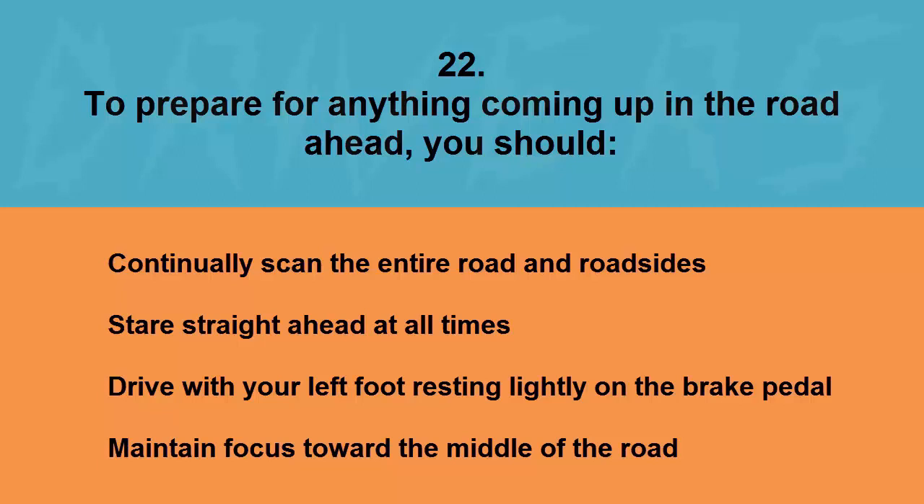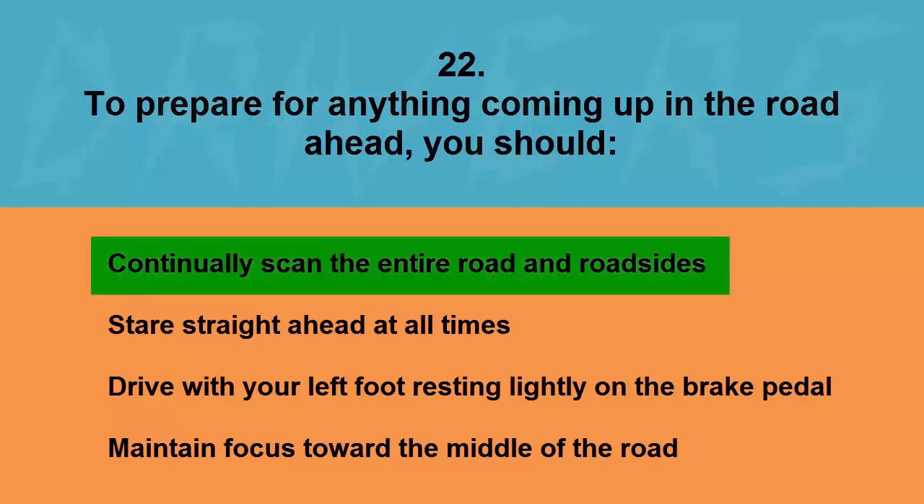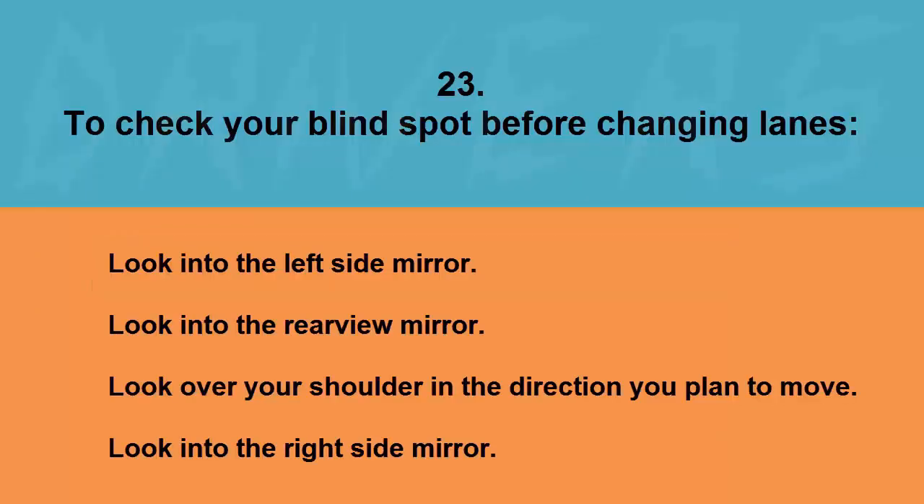To prepare for anything coming up in the road ahead you should: continually scan the entire road and roadsides, stare straight ahead at all times, drive with your left foot resting lightly on the brake pedal, or maintain focus toward the middle of the road. The correct answer is continually scan the entire road and roadsides.